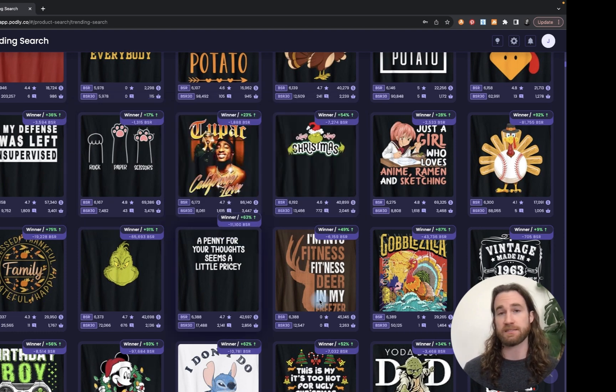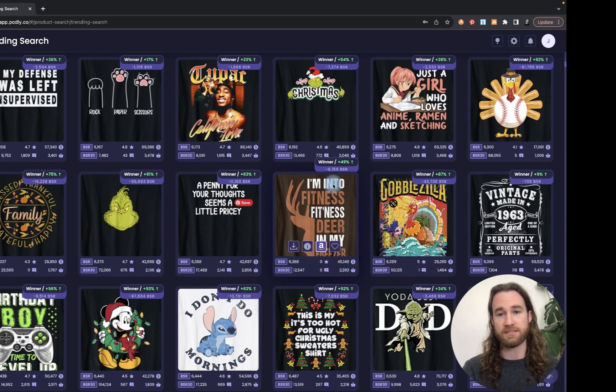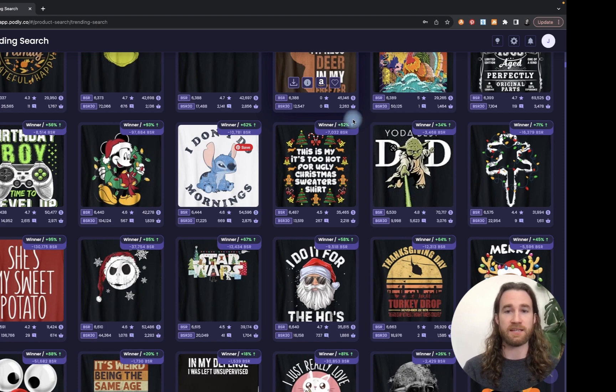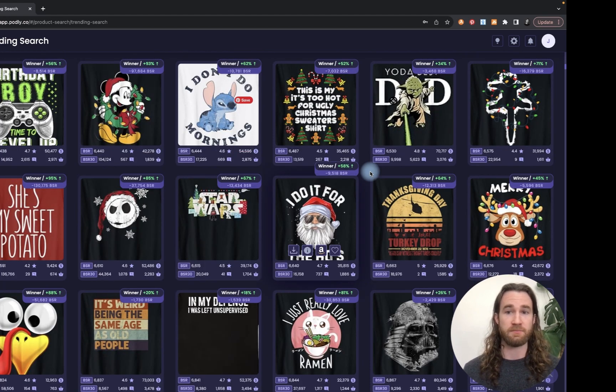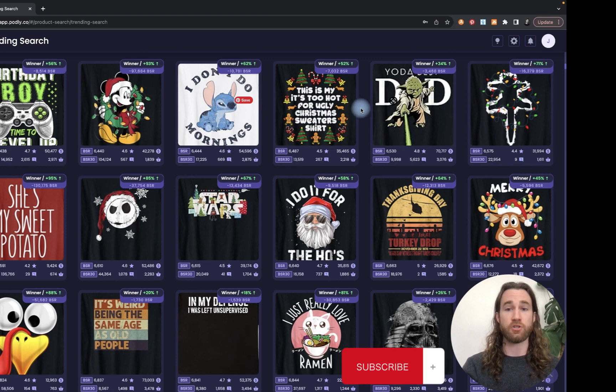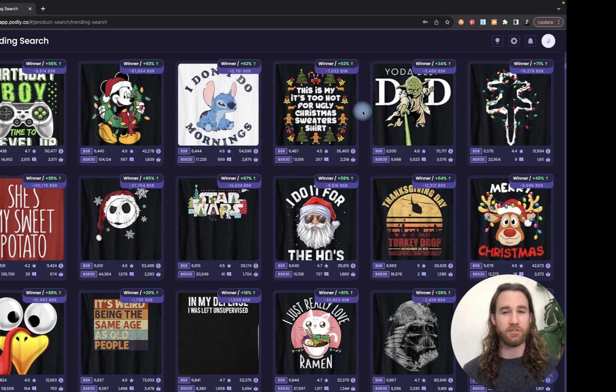I'm seeing lots of hunting style designs at the moment because deer season is back in the United States. This deer design right here has an estimated $45,000 monthly revenue in sales — 2,200 sales on average monthly for that shirt, so they have to be making some pretty healthy commissions. I'm also seeing lots of shirts that say 'This is my it's too hot for ugly Christmas sweaters shirt' — that's a good niche to be in. Get in early, because not everyone wants to wear an ugly Christmas sweater to a party; they may just buy a shirt.